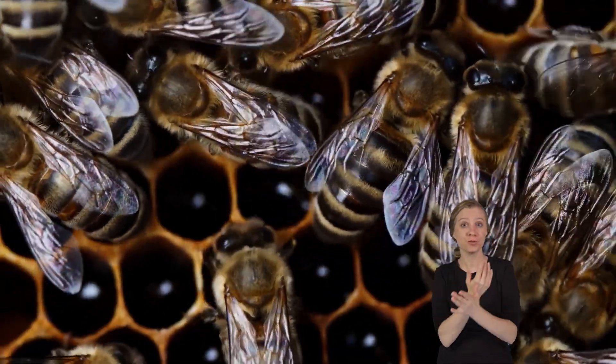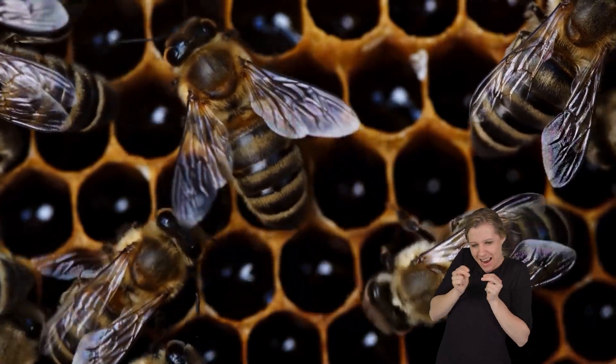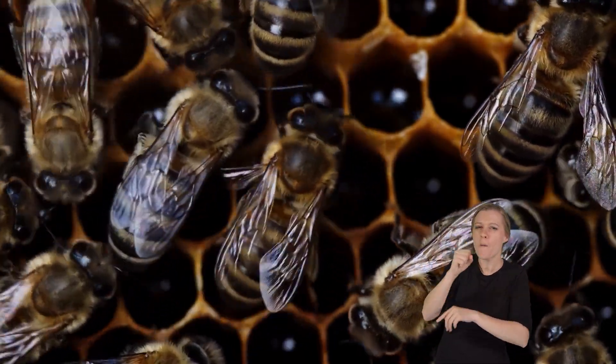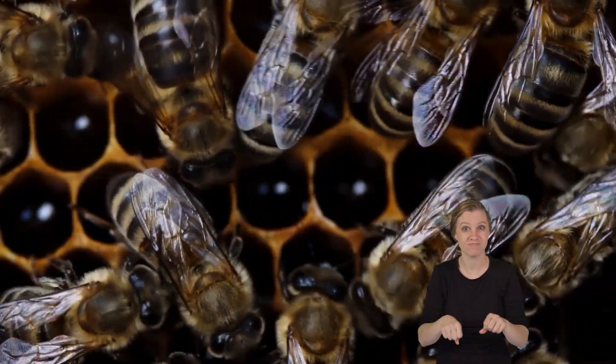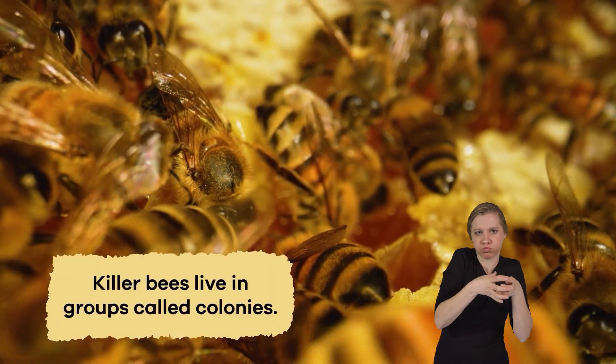In their new homes, they often live in hives, like other bees, and build their nests in hollow trees, old buildings, or sometimes even the ground. Like regular honeybees, killer bees live in groups called colonies.